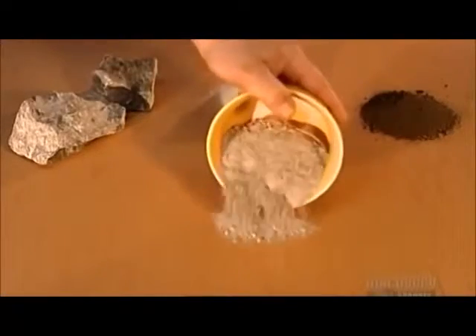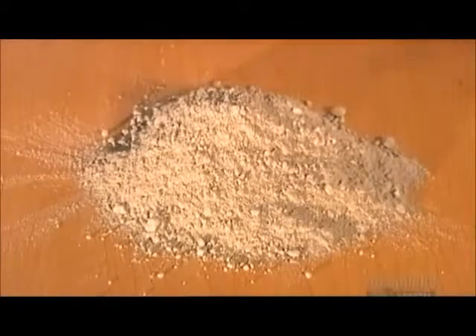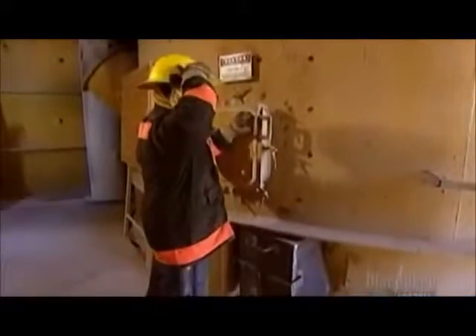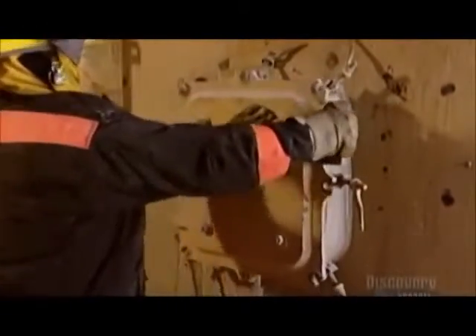The roller mixes and grinds the ingredients uniformly, producing a dry rock powder called the raw meal. Now the powder goes into a preheater. The temperature of the powder is 80 degrees Celsius upon entering. Within 40 seconds, it gets more than 10 times hotter. This begins the process of bonding the minerals together so that they'll later harden when hydrated with water.